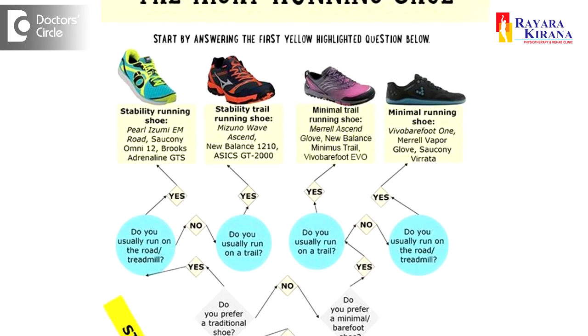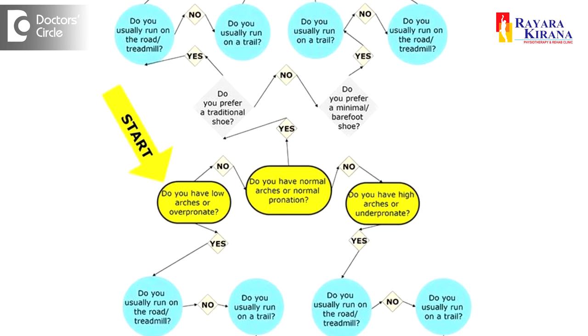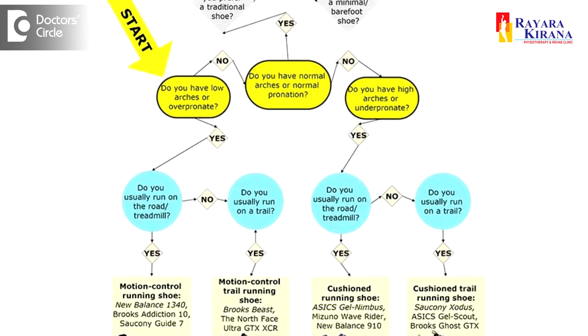So the main thing we suggest is the shoe should be properly supported with ankle support, with a firm shoe and with a soft sole inside as well as outside.